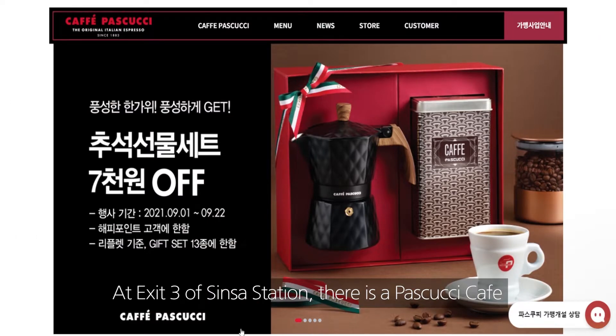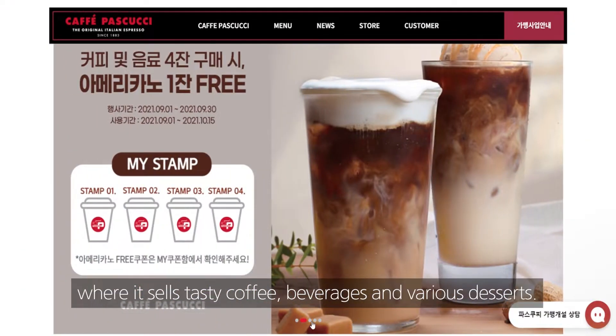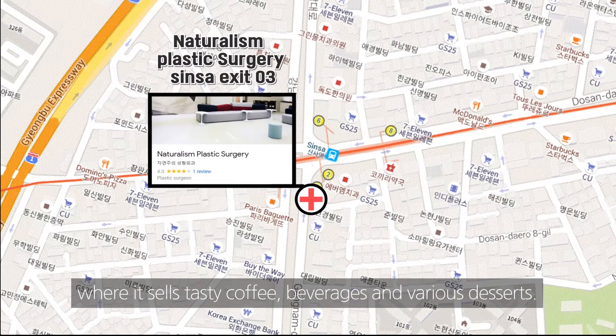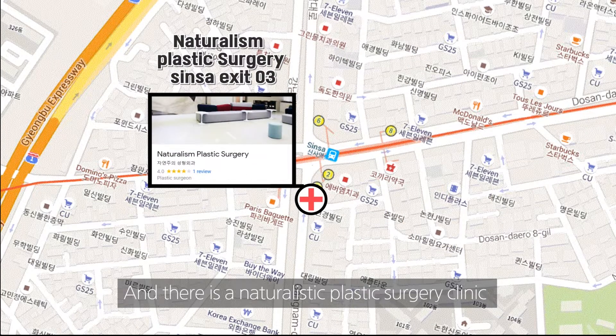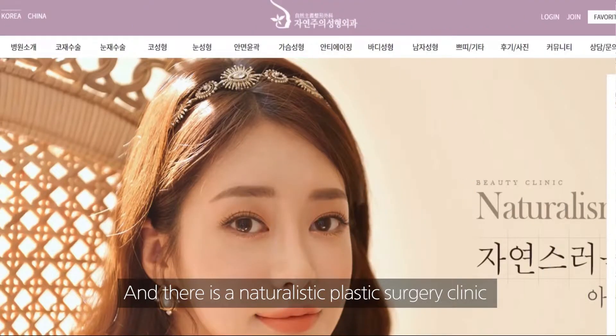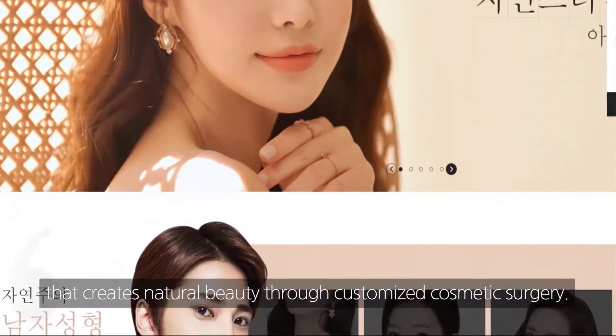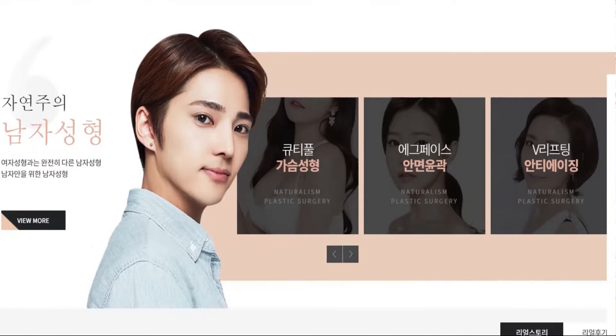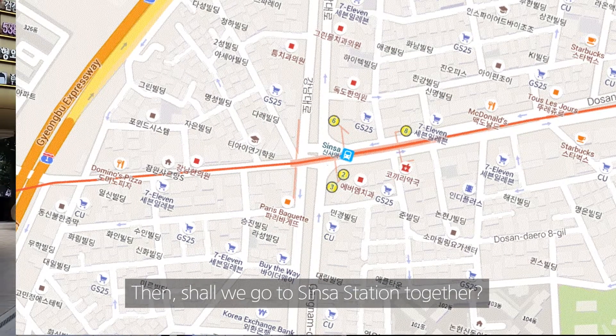At exit 3 of Shinsa Station, there is Pascucci Cafe where it sells tasty coffee, beverages, and various desserts. And there is a naturalistic plastic surgery clinic that creates natural beauty through customized cosmetic surgery. Shall we go to Shinsa Station together?